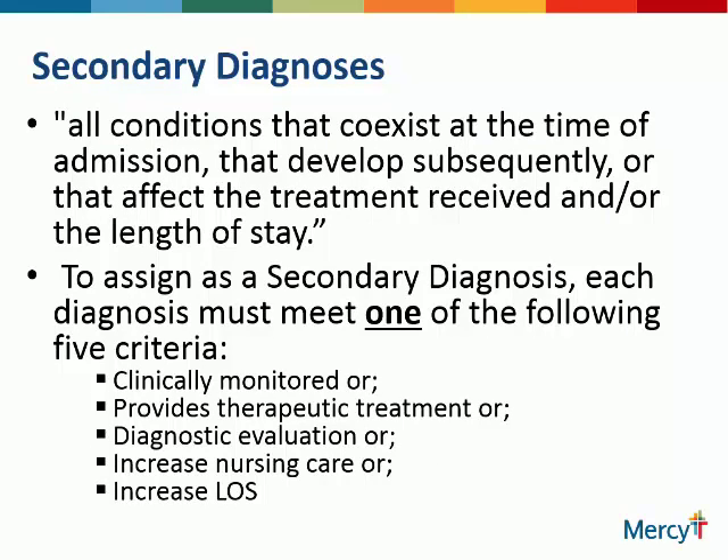Secondary diagnoses are your comorbid conditions — those diagnoses you continue to treat but are not the reason for admission. They're either present at the time of admission — say diabetes when the patient comes in with pneumonia — or they may develop while they're in the hospital. To assign a secondary diagnosis, each must meet one of five criteria: clinically monitored, provides therapeutic treatment, some type of diagnostic evaluation, increased nursing care, or increased length of stay. If any one of those is met, that is a secondary diagnosis that we will code, because we're utilizing resources on that.